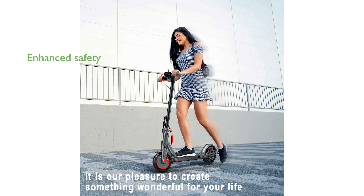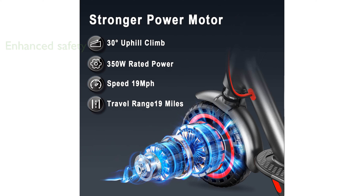Safety is a priority with the AOVO Pro scooter, which includes ultra-bright headlights and a double-braking system for enhanced protection.